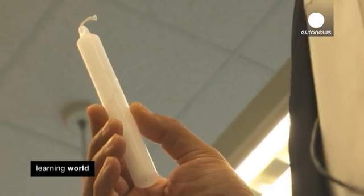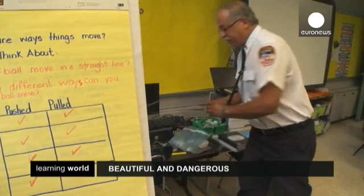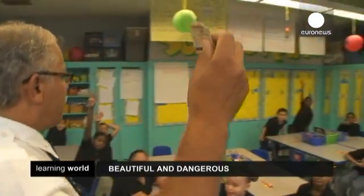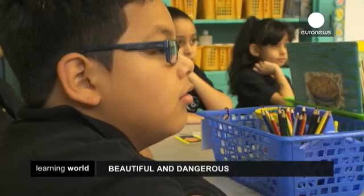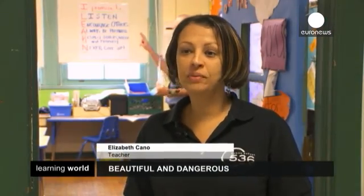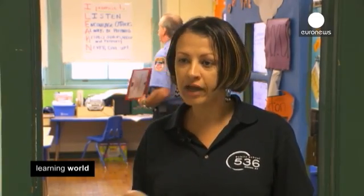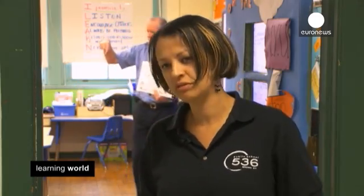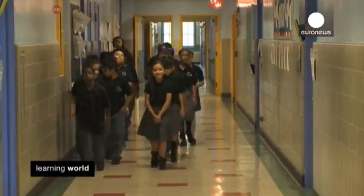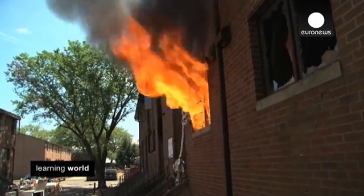I want you to be on your best behavior around a candle. A candle is a small fire that can get very big. If you see matches, do not touch them. I really think it should be mandatory, because that way not only the kids that were able to benefit today would benefit from it, but the entire school would benefit. And if we do it on a regular basis, it's something that's going to be in their mind all the time, not just today or tomorrow. So in New York, although firefighting is for the professionals, fire prevention is for everyone.